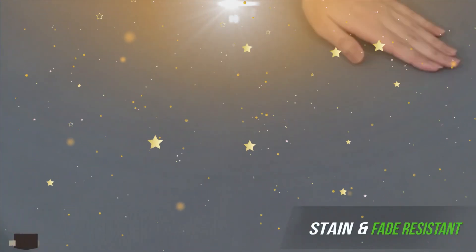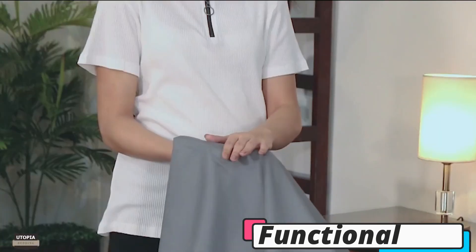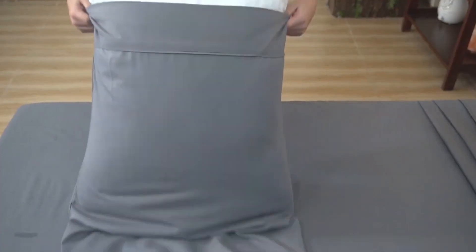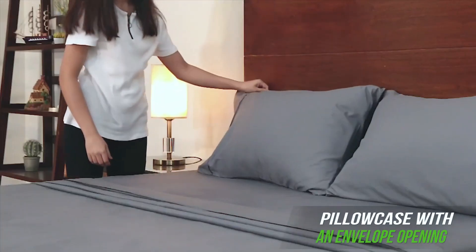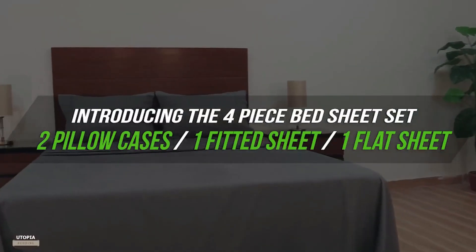Not only are these sheets pleasing to the eye, but they also offer incredible functionality. The shrinkage resistant sheets are designed to maintain their perfect queen-size fit wash after wash, ensuring a snug and secure sleeping experience every night. Say goodbye to fading color woes, as these fade resistant bedding will keep looking fresh and vibrant for years to come.